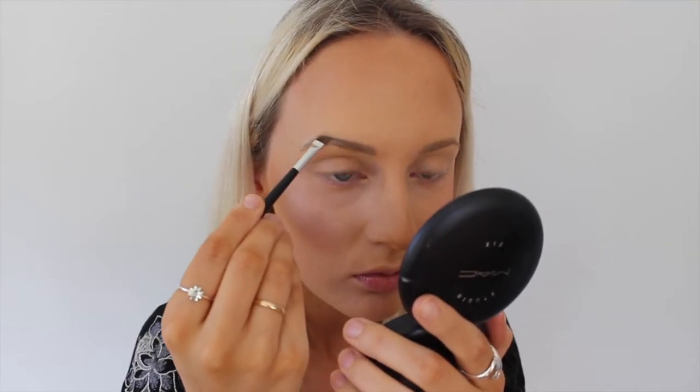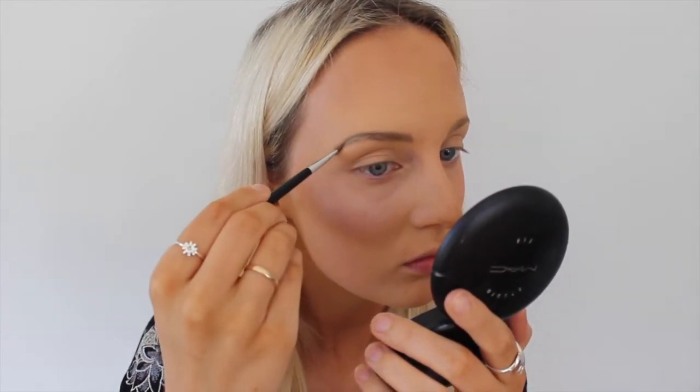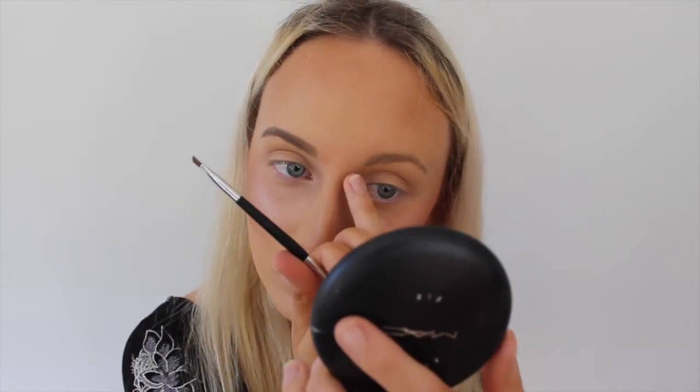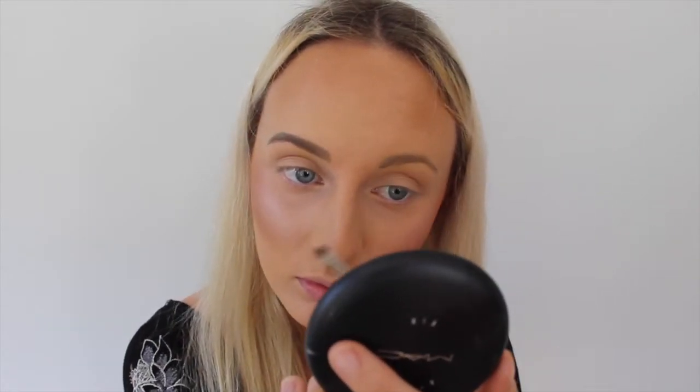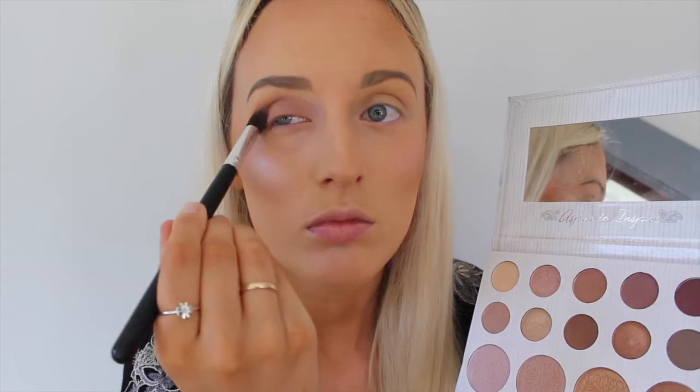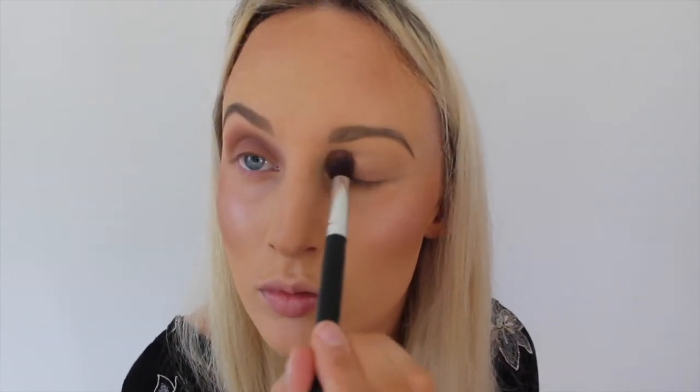Moving on to brows — I just use this Anastasia Beverly Hills brow stuff because everyone says that it's good. But right from the get-go, of course, I managed to mess up my brows, so I have to wipe it off and start again. Now I just use this NYX brow setting stuff because I don't want my brows to come off when he takes me swimming on the first date. Taking this brush that hasn't been washed in, like, six years — which my dog was just chewing on before also.